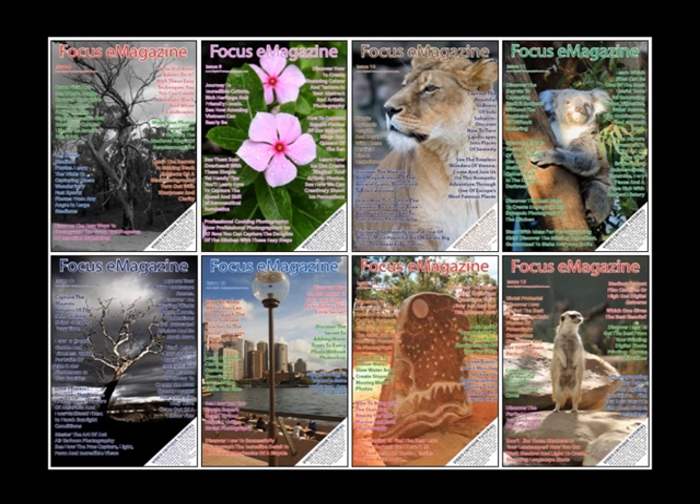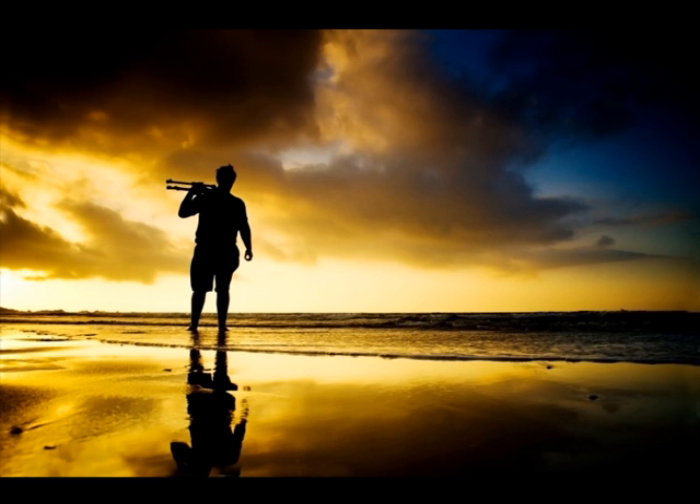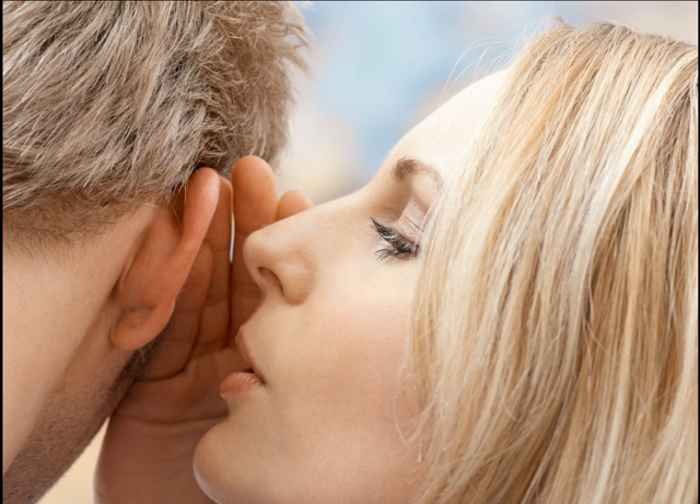I want to share a big secret with you. It's a secret that us professional photographers know and many photo enthusiasts do not. And this is the gap between professional and enthusiast level and I want to give you the secret so that